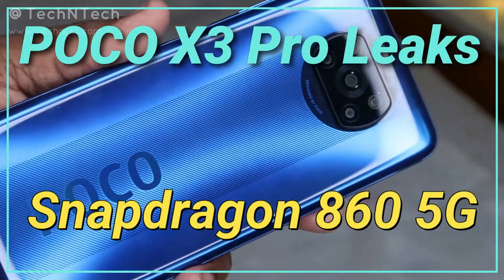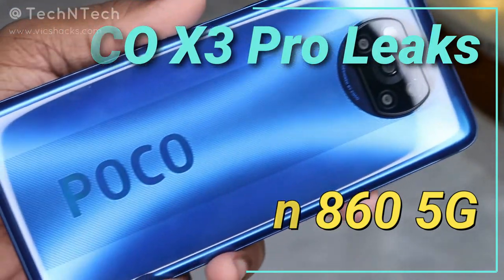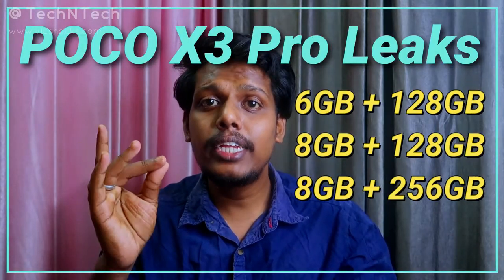This smartphone is going to be powered by the Qualcomm Snapdragon 860 processor, which is an upgrade over the Snapdragon 855 Plus processor. It will come with the following storage variants: 6GB plus 128GB, 8GB plus 128GB, and 8GB plus 256GB.